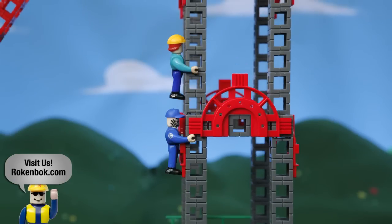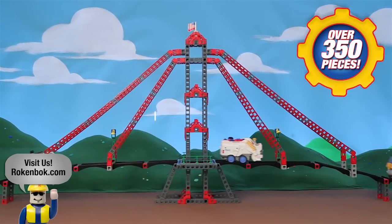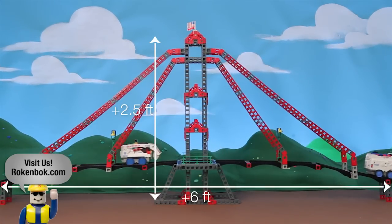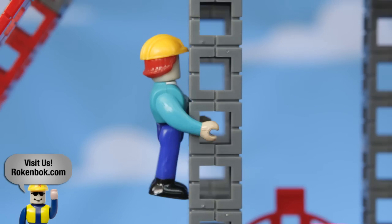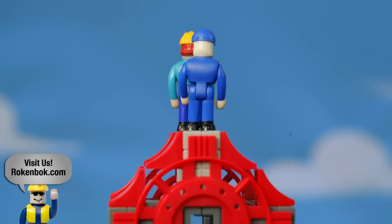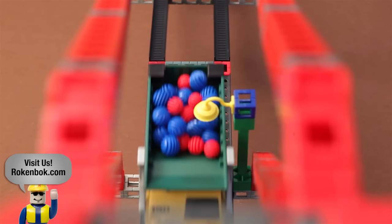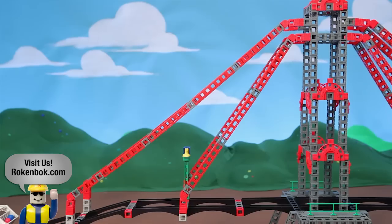Fun fact: this bridge was built using over 350 pieces. It's over 2 and a half feet tall and 6 feet long. And we have to climb all 2 and a half of those feet? Well, yeah. Wow, that's a lot of vehicles driving on this thing. Yeah, there's a ton of traffic.